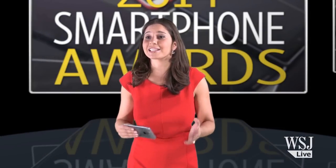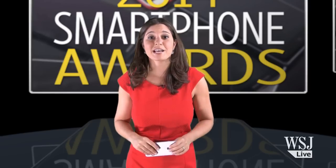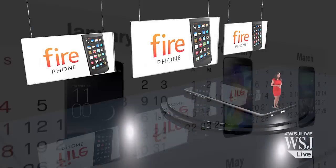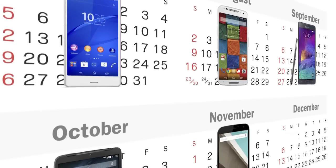Apple bent to the pressure to finally release its first phablet — quite literally. Amazon's first phone failed to catch fire. And then it felt like almost every day there was a new best Android phone.